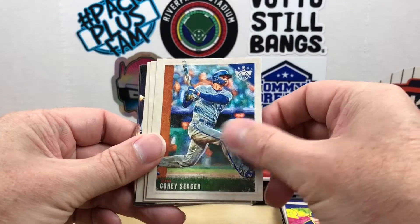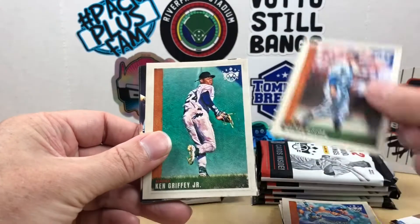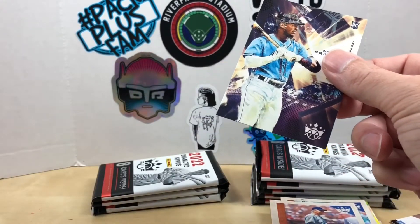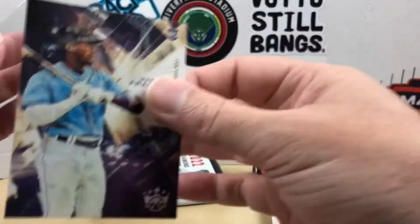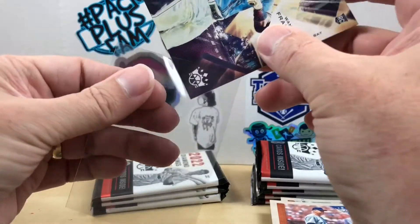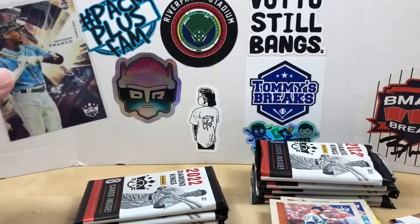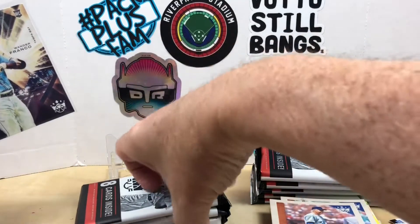We've got Corey Seager, Walter Alston, King Grip Virginia, and a Wander Franco rookie — I pulled one last time as well. Going to go ahead and sleeve that up. Wander's on the stand in the background too.